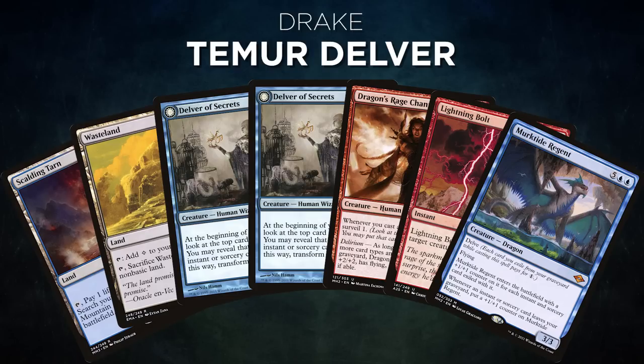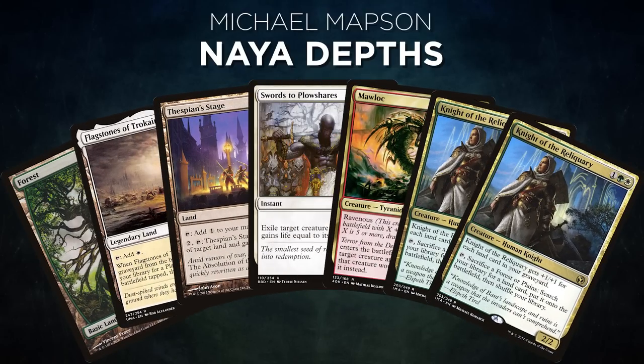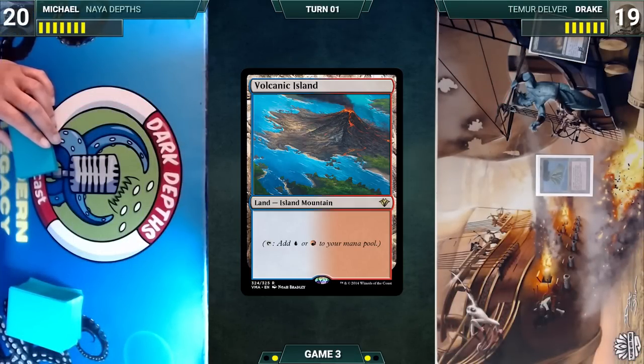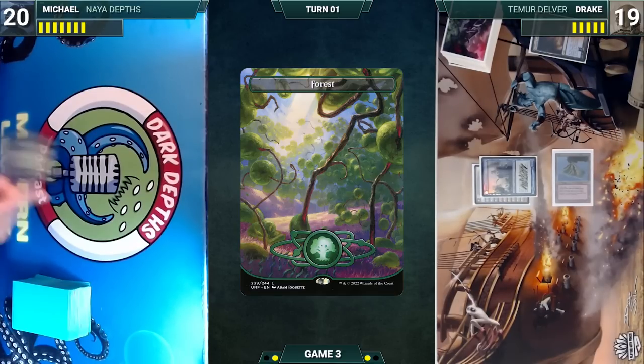In Game 3, Drake's opening hand contains Scalding Tarn, Wasteland, two Delver of Secrets, Dragon's Rage Channeler, Lightning Bolt, and Murktide Regent. Michael's opening hand contains Forest, Flagstones of Trokair, Thespian's Stage, Swords to Plowshares, Mawlock, and two Knight of the Reliquary. Drake starts: he plays a Scalding Tarn, cracks it to fetch Volcanic Island, casts Delver of Secrets, and passes.